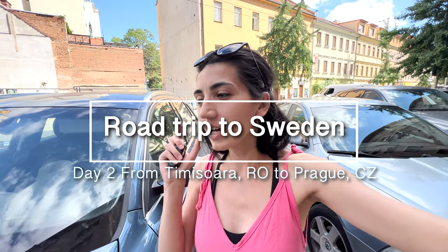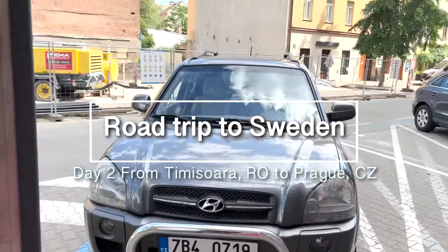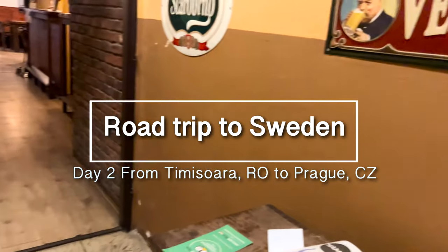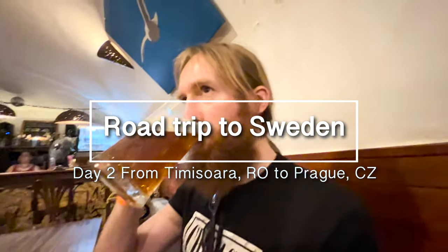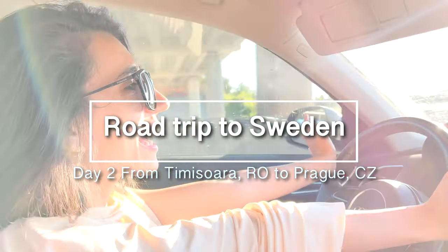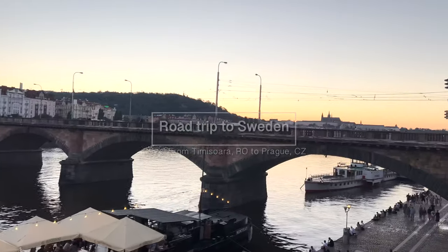Welcome back to my channel. This is the second day of this epic road trip that's going to get us to Stockholm, Sweden. This is the road trip from Timișoara, Romania to Prague, Czech Republic. We'll show you where we stop for lunch, our favorite stop in Europe, and then we'll give you a lot of driving tips in Europe. Stay tuned.